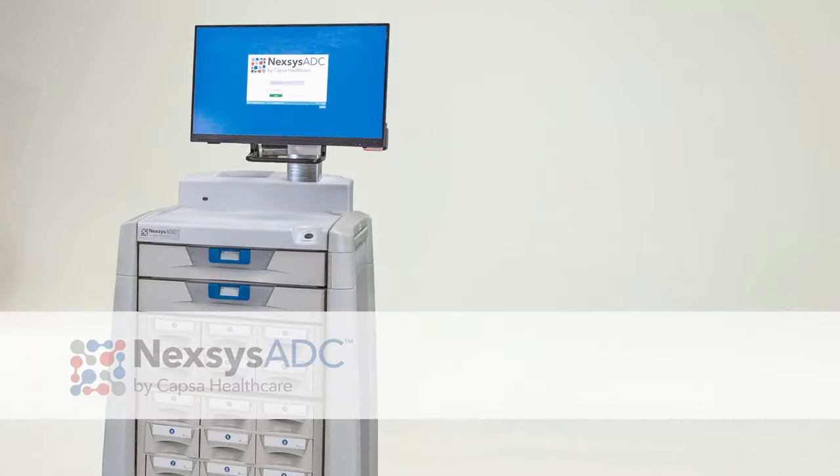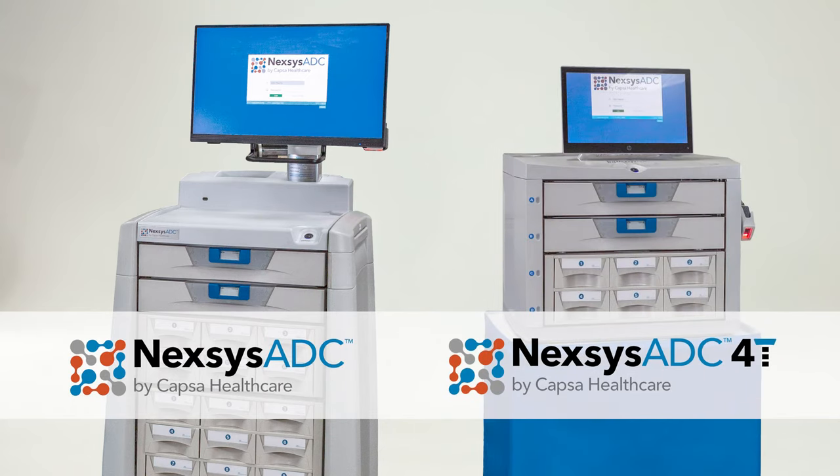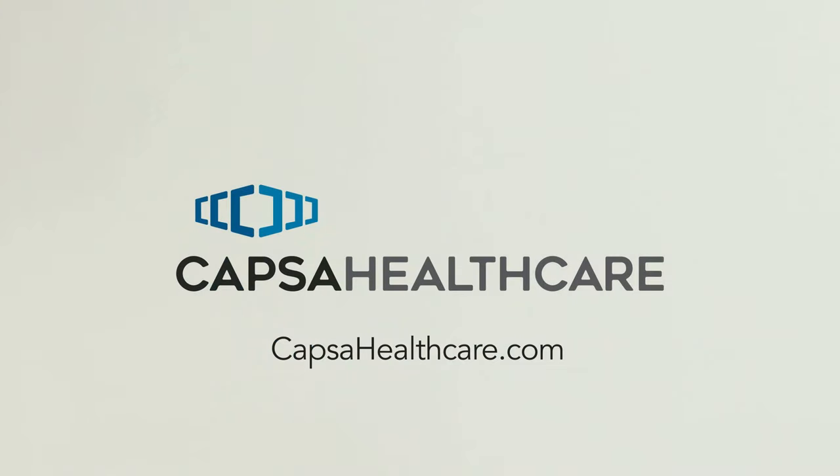Nexus ADC — where automated medication dispensing meets common sense design for surgery centers and clinics. Contact CAPSA Healthcare today to request a demonstration and full ROI analysis.